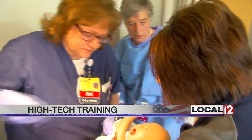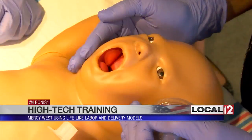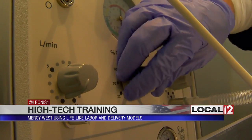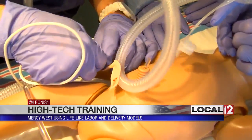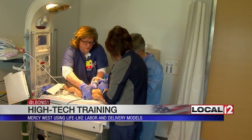It's a term baby. The heart rate was down, and there was a lot of meconium at delivery. Baby Leon is having a tough time in this lifelike scenario. The labor and delivery team needs to get him breathing after birth.